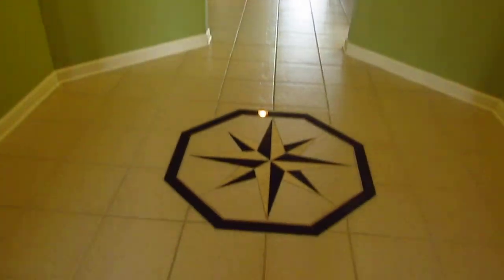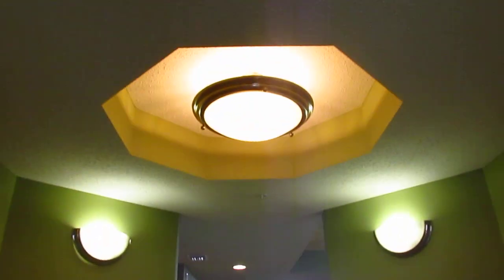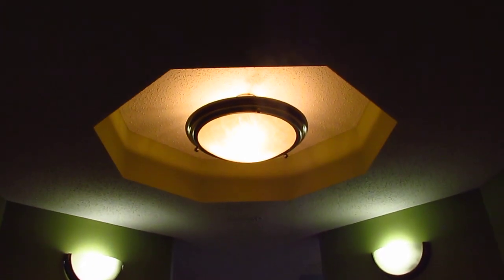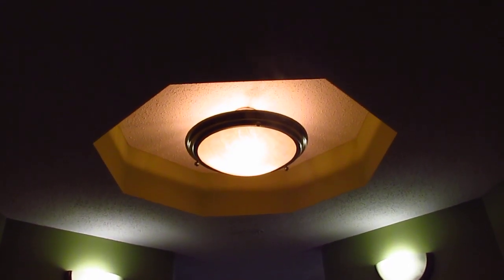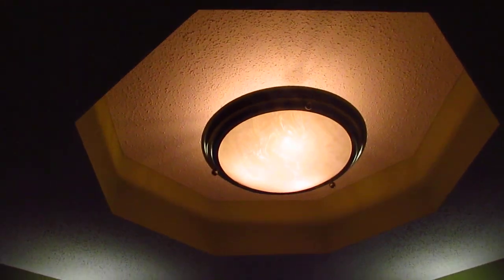As you walk into the foyer, you'll notice the inlay of tile that they have there — a decorative piece — with a very nice ceiling. I'm not sure exactly what you call that, but it's pretty nice.